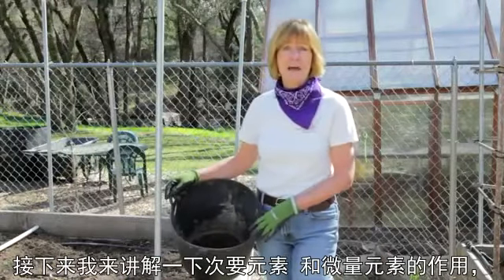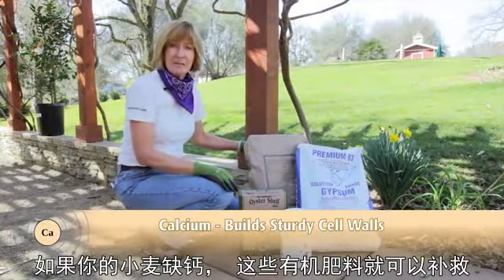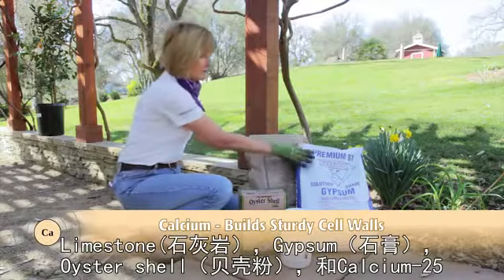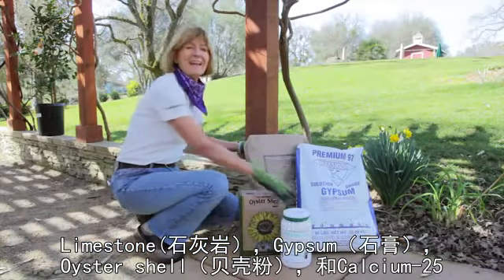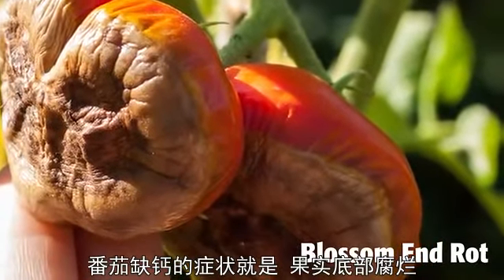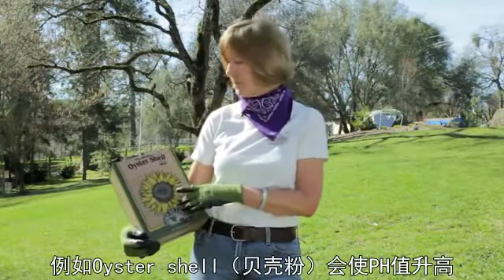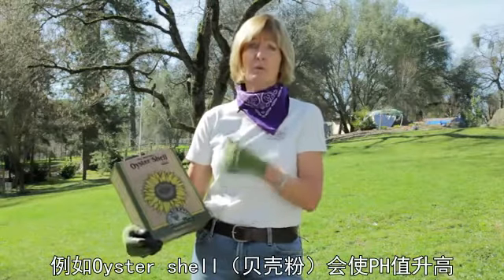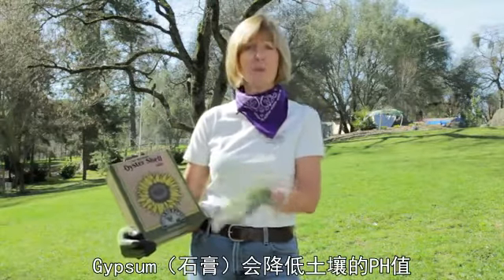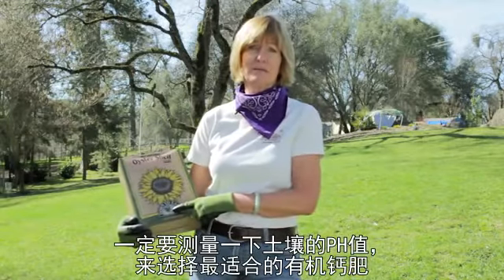Let's talk about what the secondary macronutrients and the trace minerals do, and organic sources available. If your soil is lacking in calcium, some great amendments include limestone, gypsum, oyster shell, and calcium 25. One of the problems that a lack of calcium can cause is blossom end rot in tomatoes. Pay attention to the effects that these amendments will have on your pH — oyster shell lime will raise the pH, and gypsum will lower your pH, so make sure that you know what the pH of your soil is before choosing a calcium source.